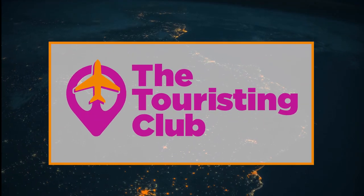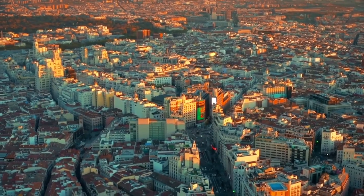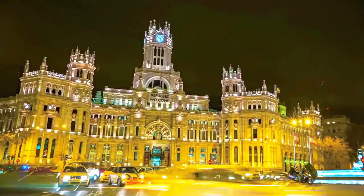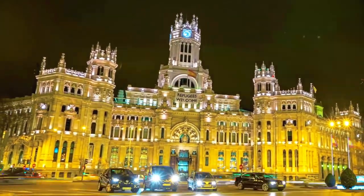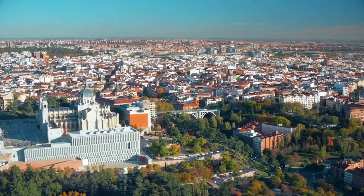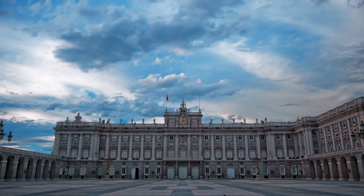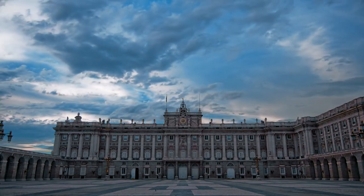Welcome to a new edition of the Touristing Club. Welcome to Madrid. Madrid, for many, is the gateway to continental Europe. We begin the tour in Bourbon Madrid with its premiere exhibit, the Royal Palace.